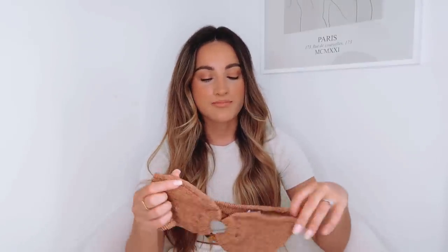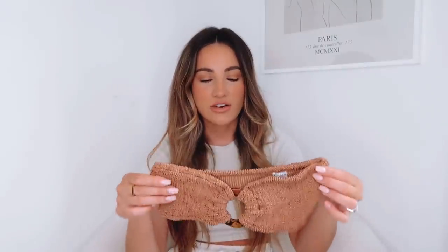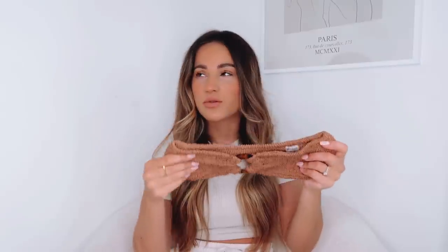First off, I picked up this bikini from Hunza G. So many people rave about the fabric and the quality. They are a little bit spenny - £140 for a bikini - but oh my God, the fabric is incredible. It's one size, so you'd think it would be really hard to fit everybody, but the material is honestly amazing. It's so stretchy, but then it's so supportive at the same time.